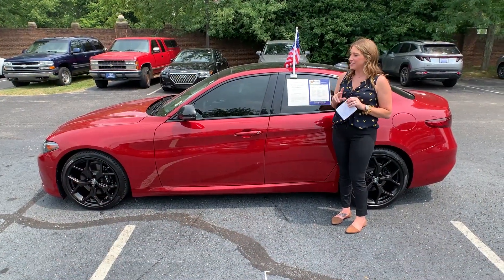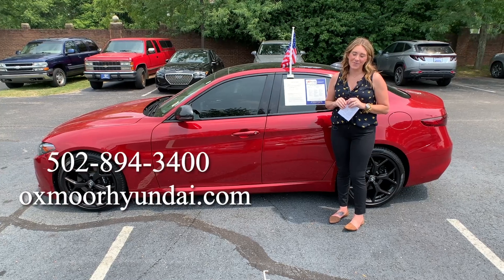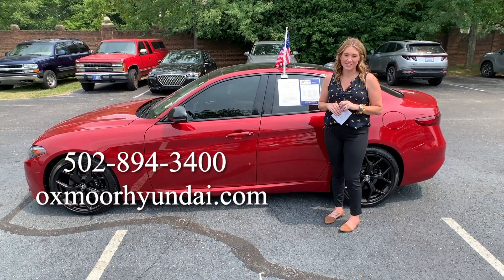Alright everyone, if you have any questions on any one of these, feel free to let us know. All of our contact information is right here. Thanks you guys, bye.